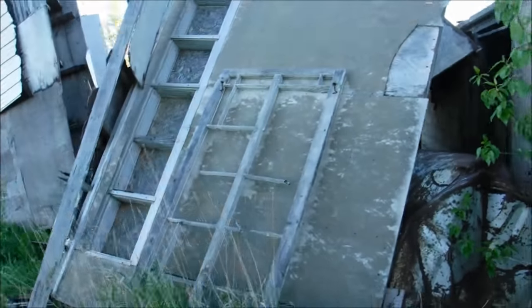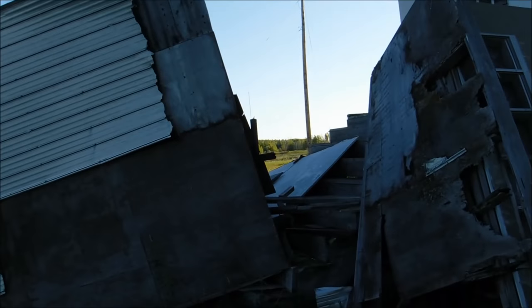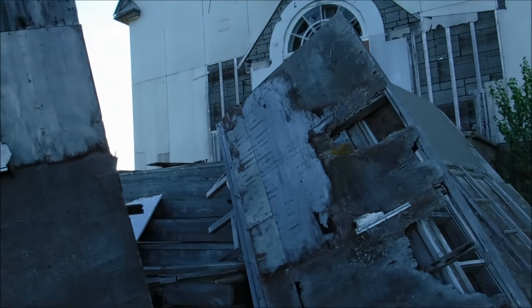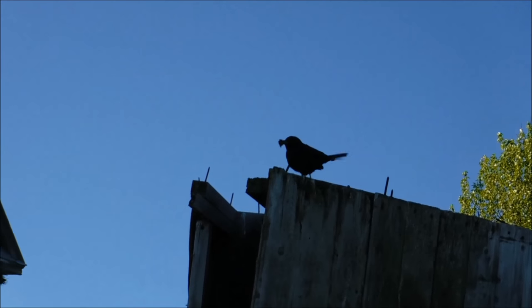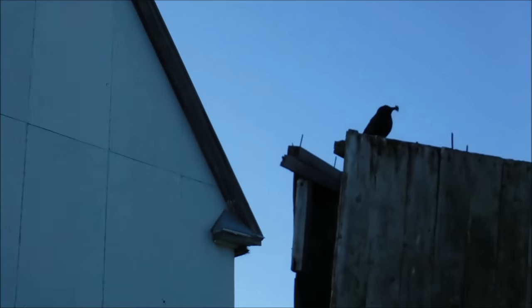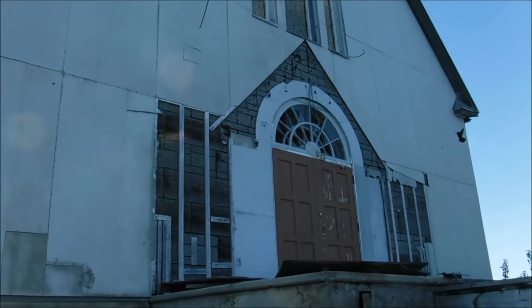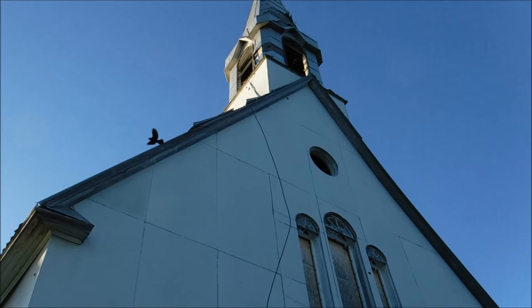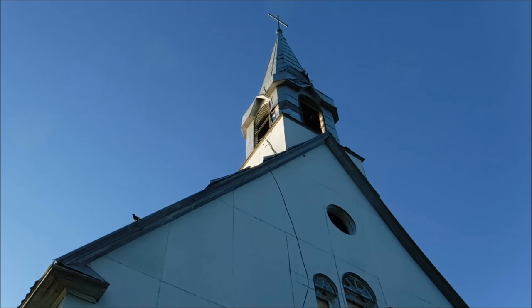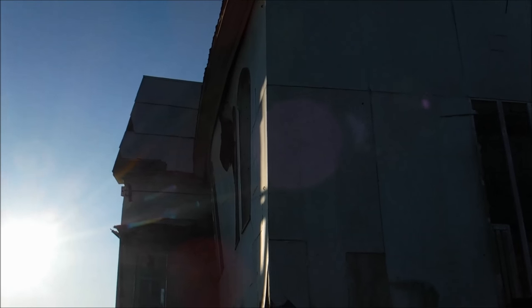The old front porch is all falling down. Looks like the grackles are building nests — lots of grackles around this morning. I don't know if you can see that, but the wall is bowed way out.